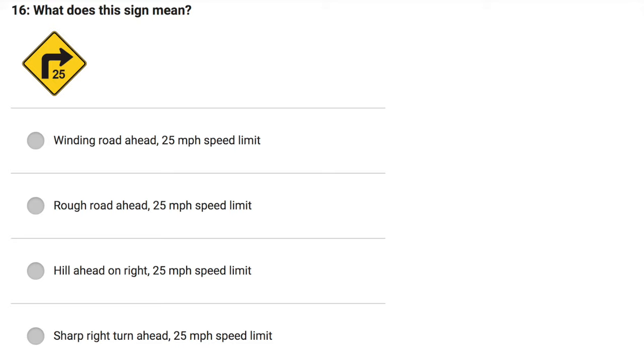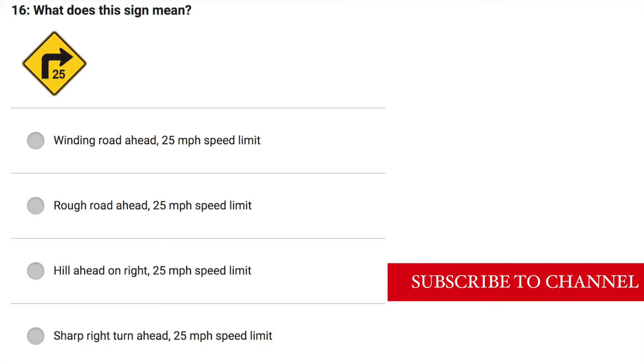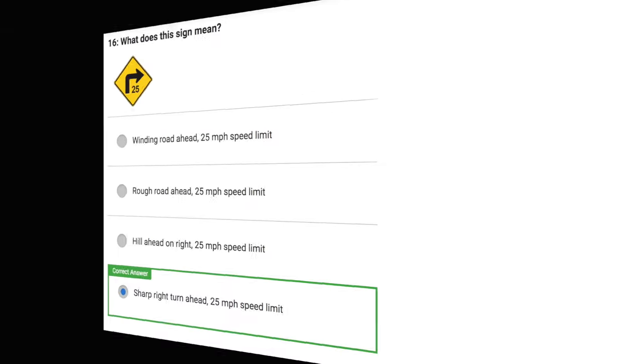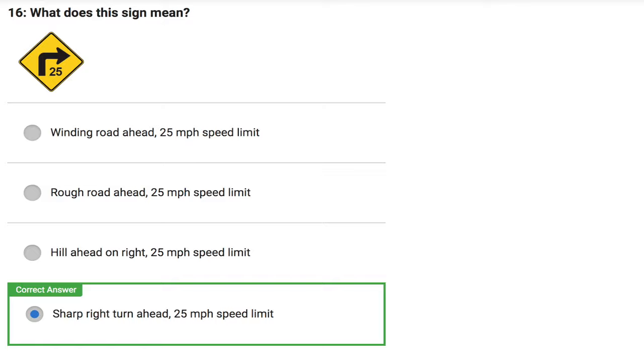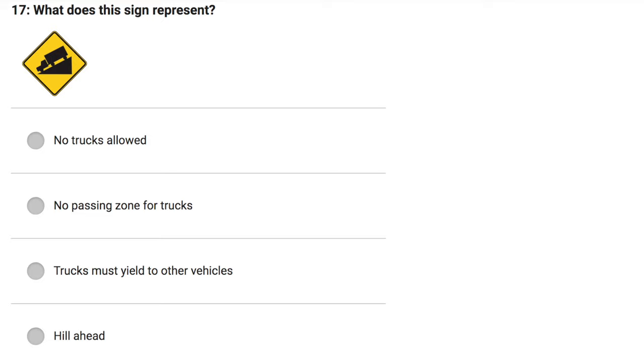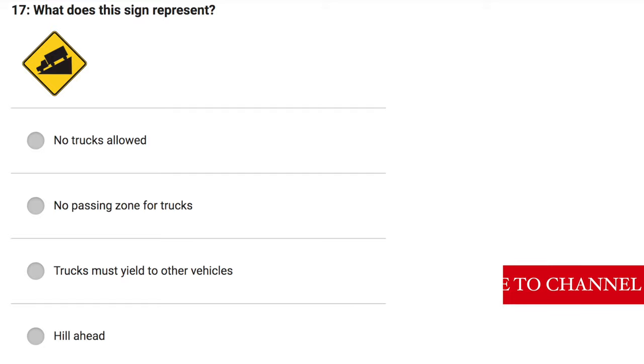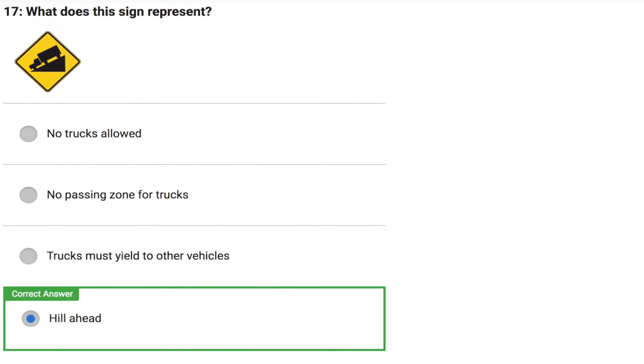What does this sign mean? Windy road ahead, 25 miles per hour speed limit. Rough road ahead, 25 miles per hour speed limit. Hill ahead on right, 25 miles per hour speed limit. Sharp turn ahead, 25 miles per hour speed limit. Correct answer: Sharp right turn ahead, 25 miles per hour speed limit. What does this sign represent? No trucks allowed. No passing zone for trucks. Trucks must yield to other vehicles. Hill ahead. Correct answer: Hill ahead.